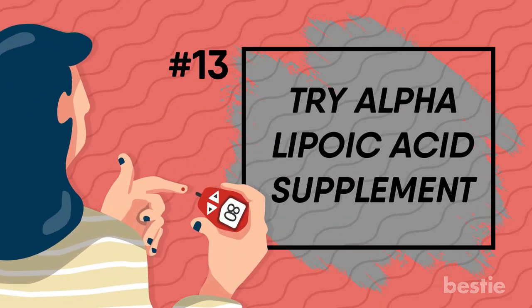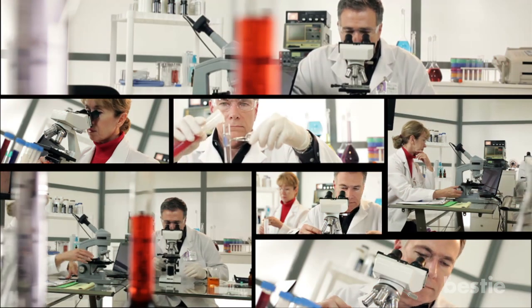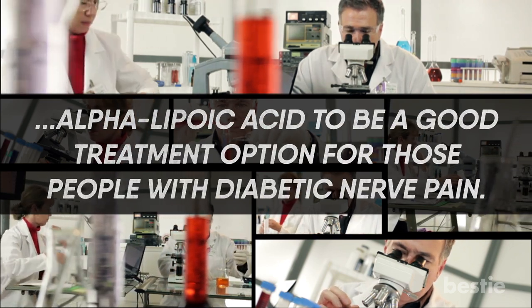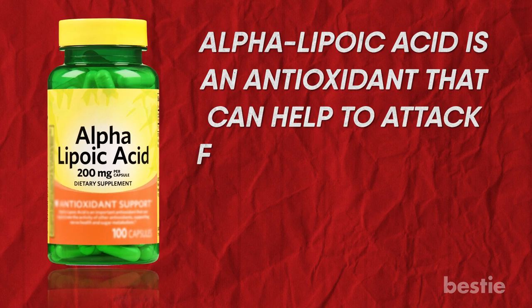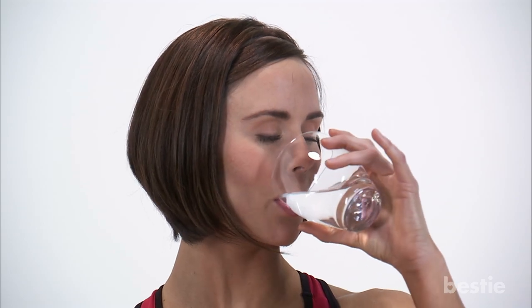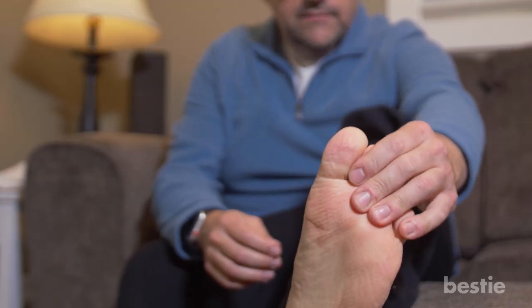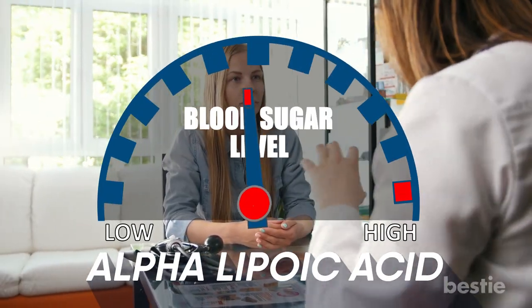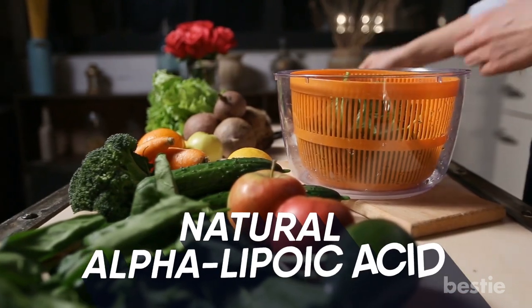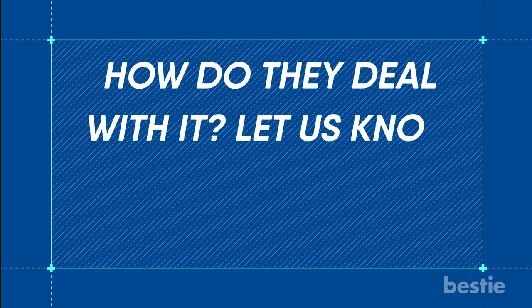Try alpha lipoic acid supplement. There is a strong body of research suggesting alpha lipoic acid to be a good treatment option for people with diabetic nerve pain. Alpha lipoic acid is an antioxidant that can help attack free radicals which cause damage to organs, cells and tissues. Research has demonstrated that supplementing with alpha lipoic acid, both orally and intravenously, may help relieve pain. Ask your healthcare provider before starting any supplements, as alpha lipoic acid can lower blood sugars. Adding foods such as broccoli and spinach to your diet can also increase your intake of natural alpha lipoic acid. Do you know anyone who suffers from diabetic nerve pain? Let us know in the comments section below!